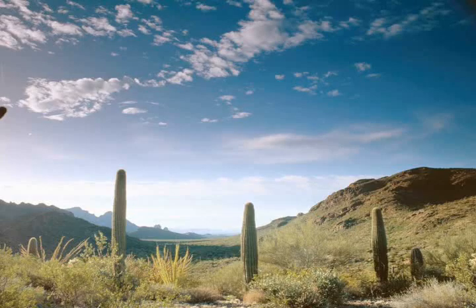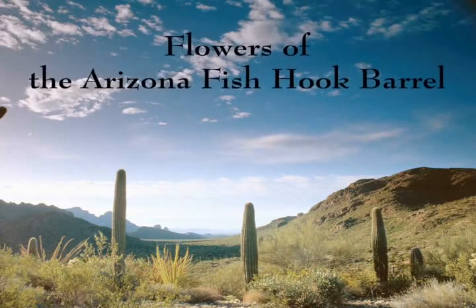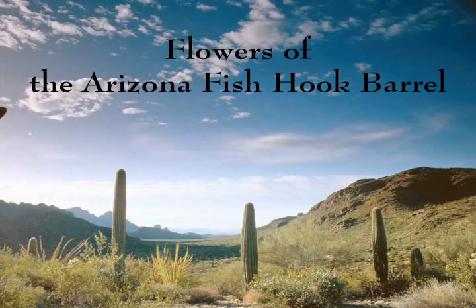Welcome! Please sit back and enjoy the beautiful flowers of the Arizona Fish Hook Barrel.